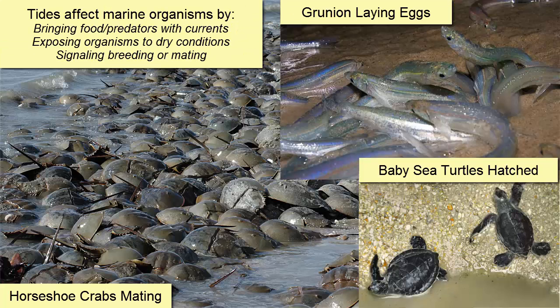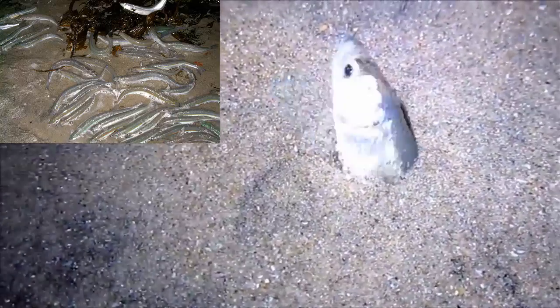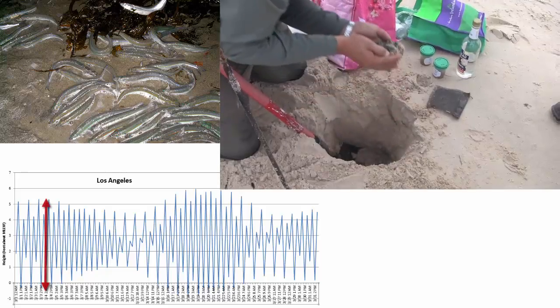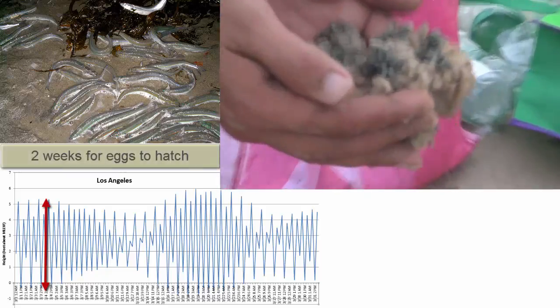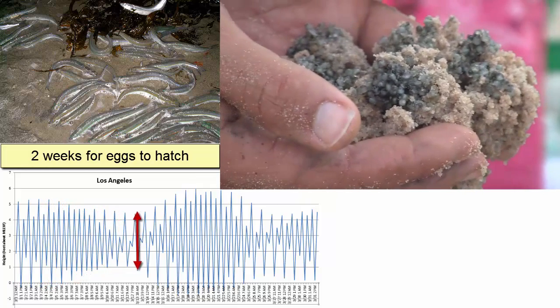Some marine organisms, such as horseshoe crab, grunion, and turtles, breed, mate, or lay eggs according to the tides. This picture and video show a regular sight along the Southern California coast when the grunion swim up onto the beach at high tide on a spring tide and lay their eggs. Why then? These are the highest tides available in every two-week period. Sea levels should not get that high again for another two weeks, and that gives the eggs time to develop before the water returns to take them back to sea.